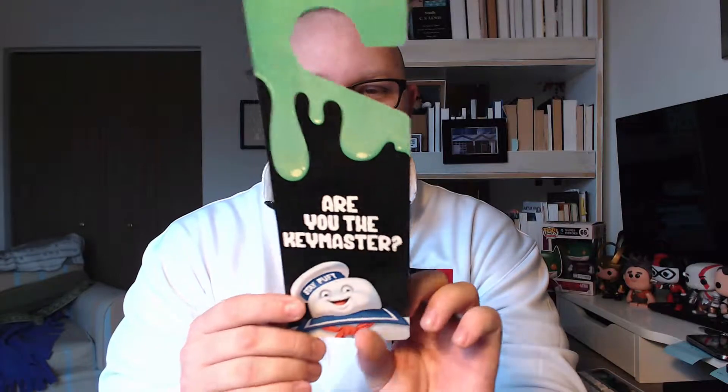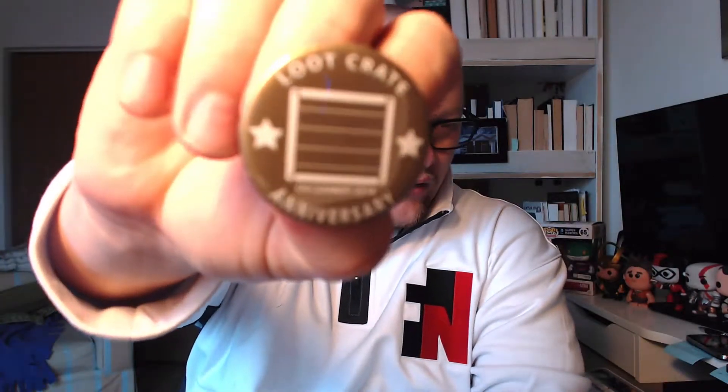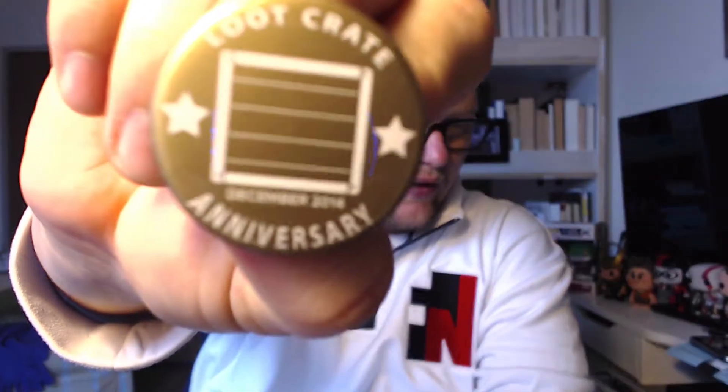We have a Ghostbusters item, because it's the 30th anniversary of Ghostbusters as well. We have a Ghostbusters door hanger — one side says 'Are you the key master?' and then on the other side, 'Back off, man. I'm a scientist.' Here is the anniversary pin. Loot Crate anniversary pin. So we're going to put that over there.